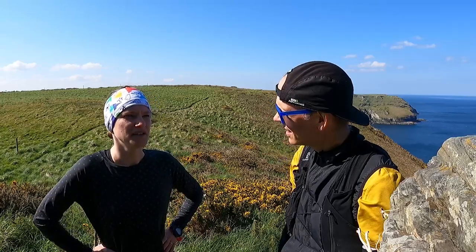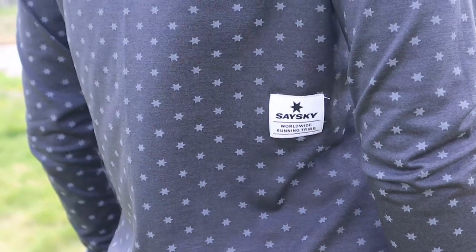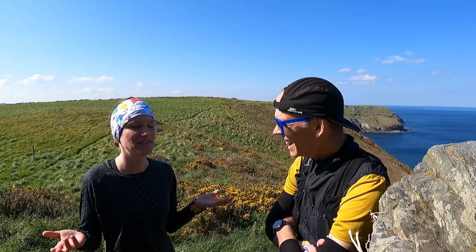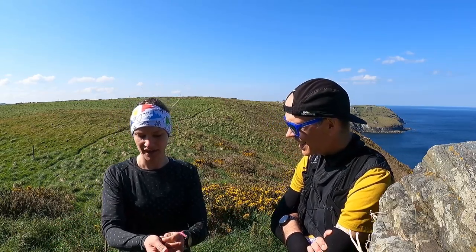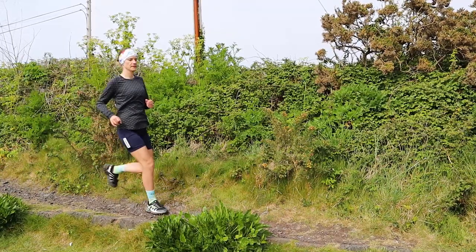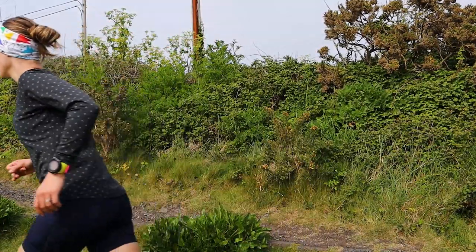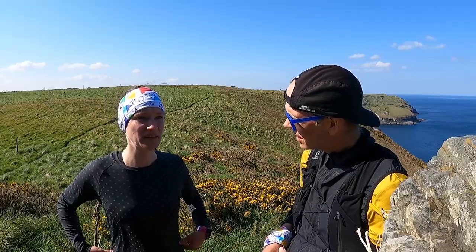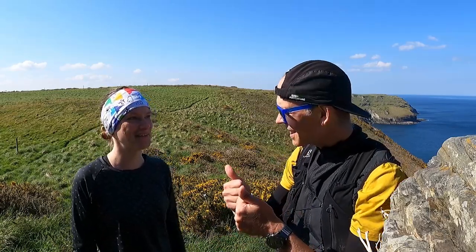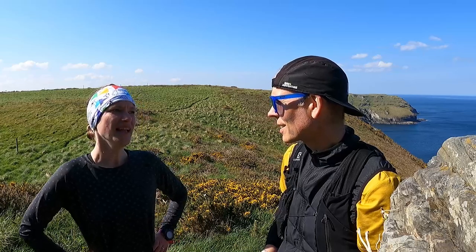The long-sleeve tops Liga had before were cheap and not really technical, so she felt quite hot in those. Since starting running in this one, she says it's just the best long-sleeve top ever. Breathability-wise, in cold weather it feels really cozy and keeps her warm, and in warmer but windy weather it feels so breathable — almost like not really wearing anything. It's like magic.